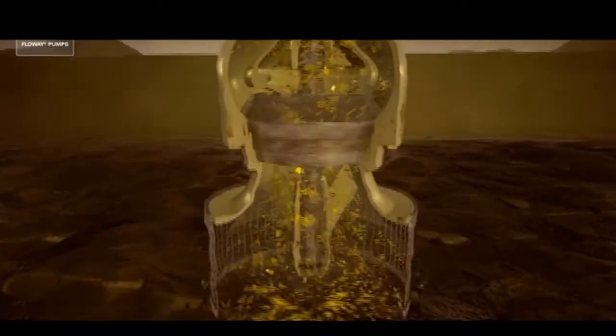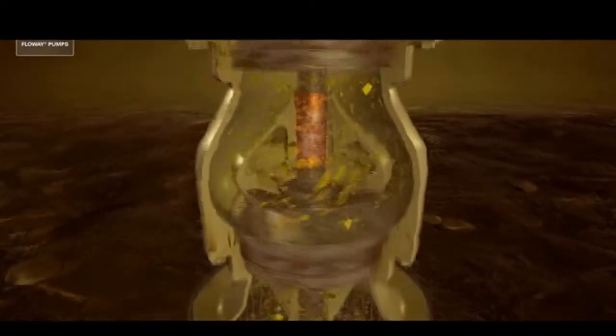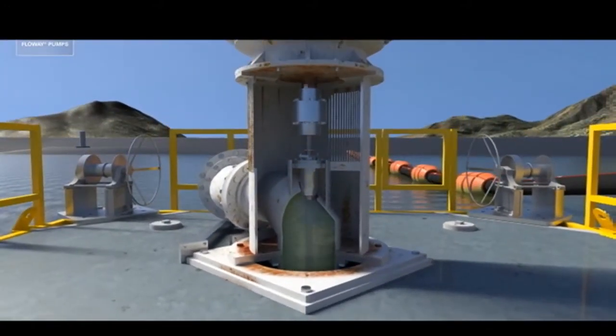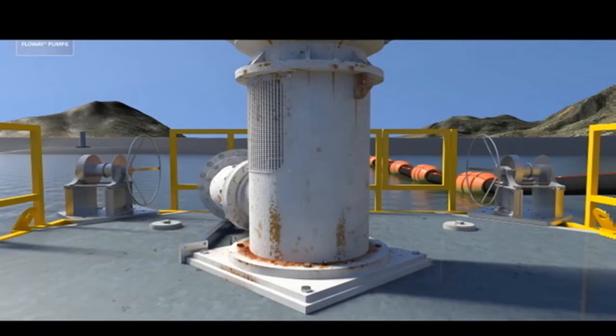These abrasives can wear down the pump's impellers and bearings, allowing water to flow through the bowl bearing and up through the line shaft bearing, causing excessive shaft deflection and vibration. This ultimately leads to premature pump failure, forcing mine operators to live with the reality of limited pump life in these applications.